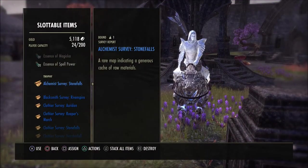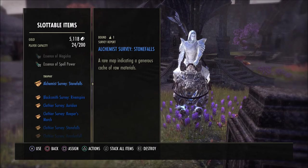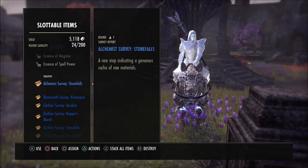What is going on guys? Grave here. Welcome back to the Elder Scrolls Online. Today I'd like to show you the location for the Alchemist Survey in Stone Falls.